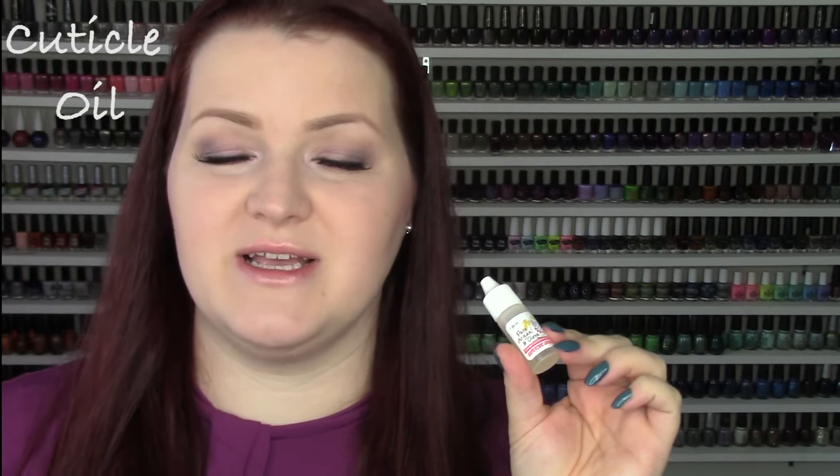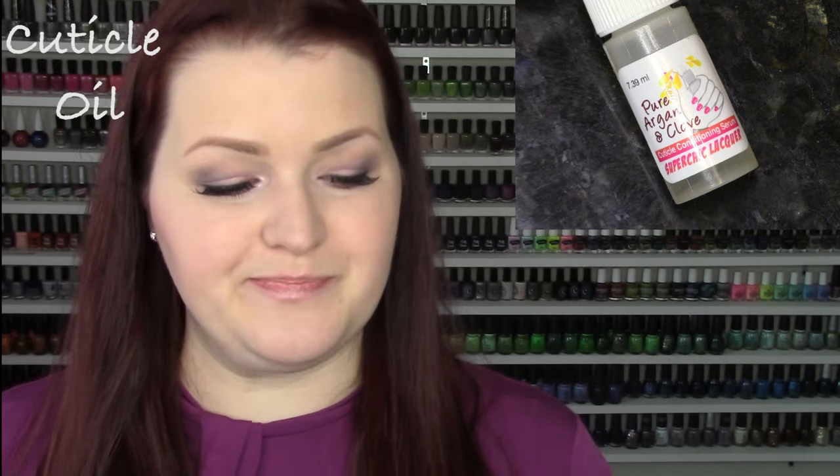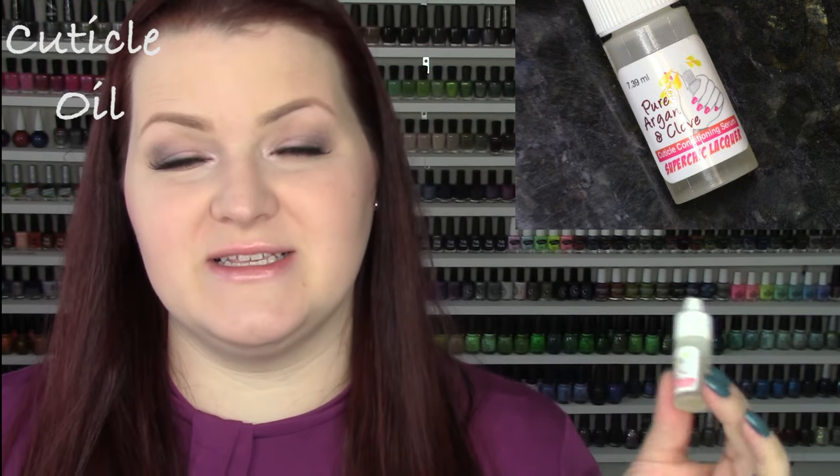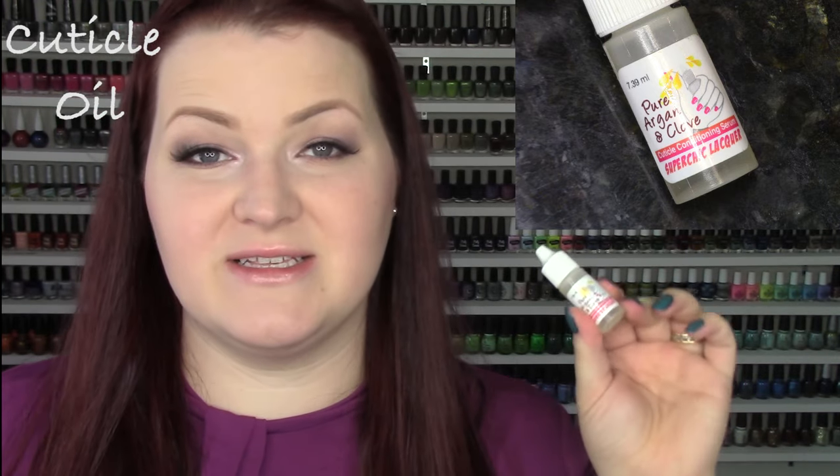When I want to really nourish my hands and have some time to let a good thick cuticle oil sit, I go for something else. First up, this one is really good because I love the smell — I'm obsessed with the smell of clove. This is pure argan and clove, a super conditioning serum from Super Chick Lacquer. It makes me think of Thanksgiving — so delicious. The next one is from Pretty Serious and it's the bubble gum scent. These two are on the thinner side — they're like thinner oils.